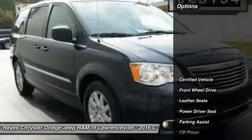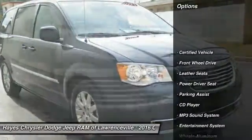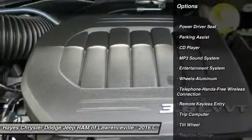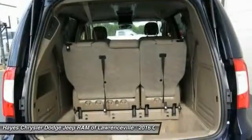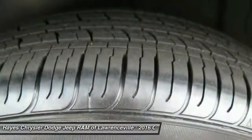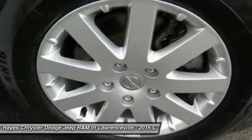Here are some of this vehicle's great options: Quad Seating, Anti-Lock Braking System, Traction Control, Bluetooth Wireless Data Link for Hands-Free Phone, Air Conditioning, HomeLink Garage Door Opener, Power Steering, Cruise Control, Aluminum Wheels, and Rear Defrost.